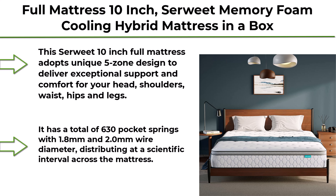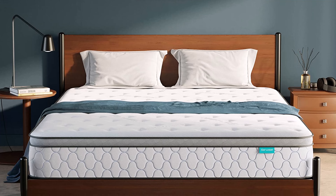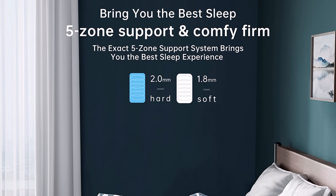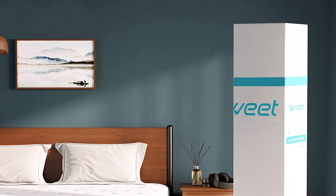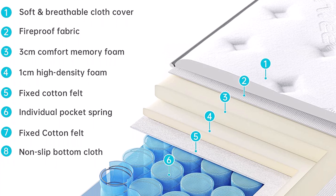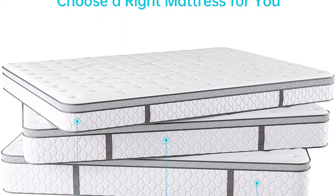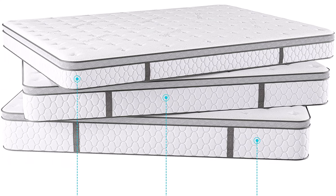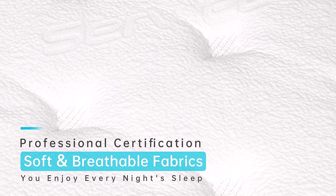Top 7: Full Mattress 10-Inch Surweet Memory Foam Cooling Hybrid Mattress in a Box — 5-Zone Pocket Innerspring Mattress for Pressure Relief, Medium Firm Feel, No-Risk 100-Night Trial. This Surweet 10-Inch Full Mattress adopts a unique 5-Zone design to deliver exceptional support and comfort for your head, shoulders, waist, hips, and legs. It has a total of 630 pocket springs with 1.8mm and 2.0mm wire diameter, distributed at a scientific interval across the mattress. These springs feature excellent elasticity to offer targeted support while working independently without squeaking, with minimal motion transfer to your sleeping partner.